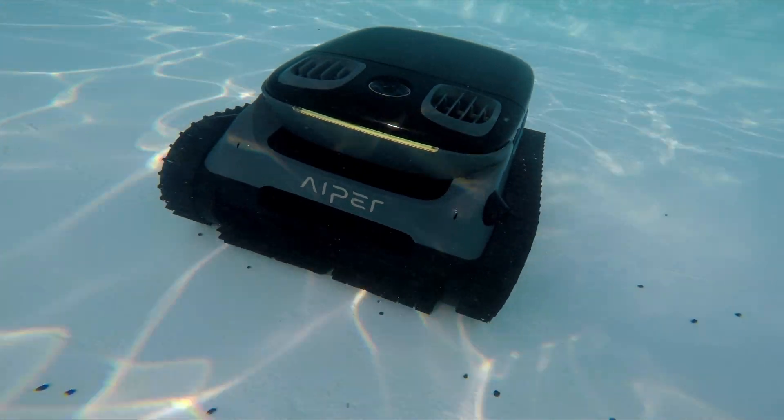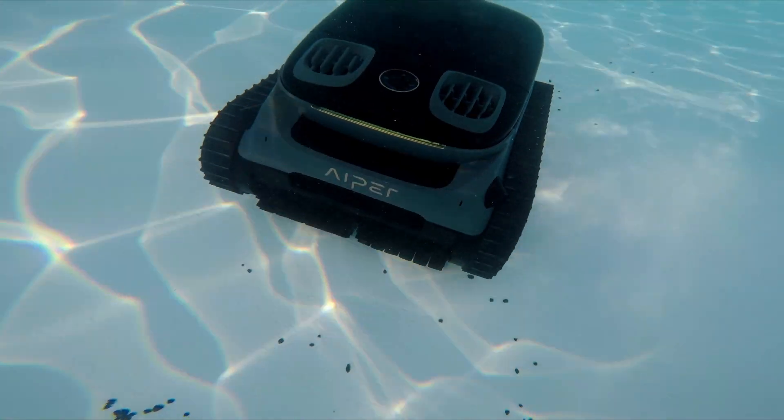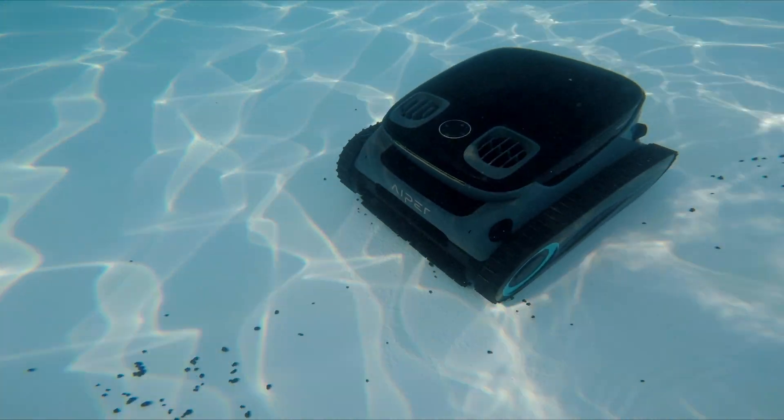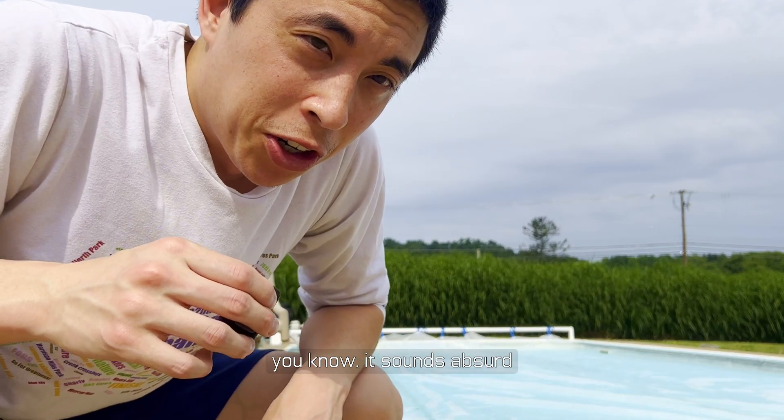At this point, I'm convinced that these robotic cleaners are not just capable, but way more convenient than cleaning a pool manually. So I'm just going to let it finish scrubbing the rest of the pool. And while we wait, let's take a look at how some other underwater technology has developed.